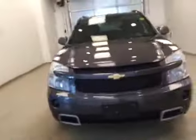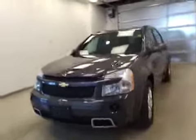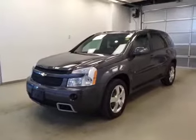Once again, this is stock number 135086, a 2008 Chevy Equinox, all-wheel drive, exterior color gray-purple.